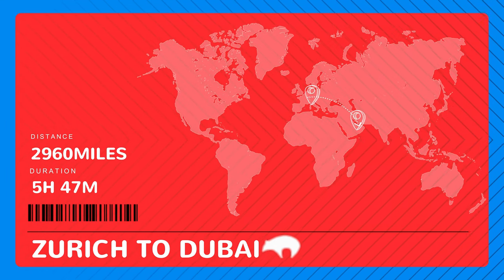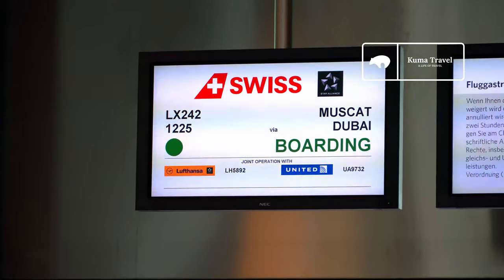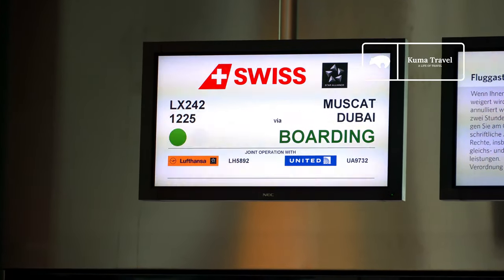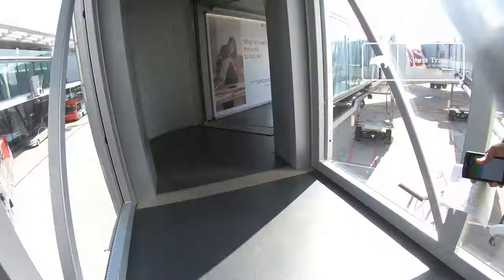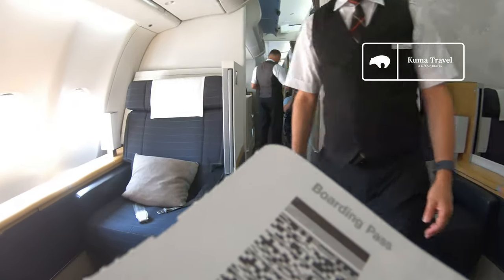Today's flight to Dubai is only 5 hours and 47 minutes. One thing to note is that this plane's final destination is Muscat, but we'll be getting off in Dubai. Today's flight is on time. In Zurich, First Class passengers have their own dedicated boarding lane, which means you can pretty much board any time the boarding starts and there's obviously no line.